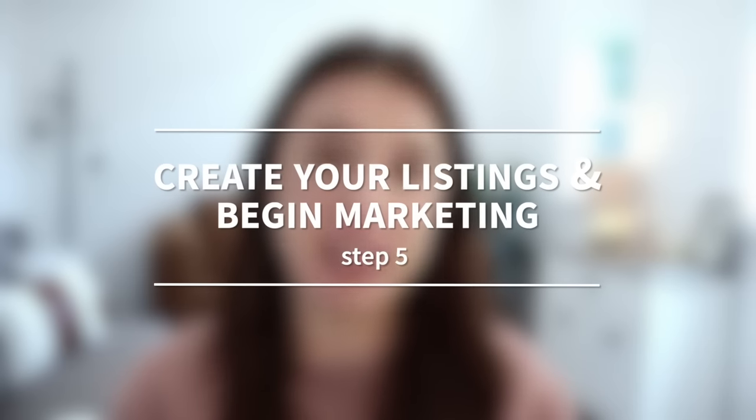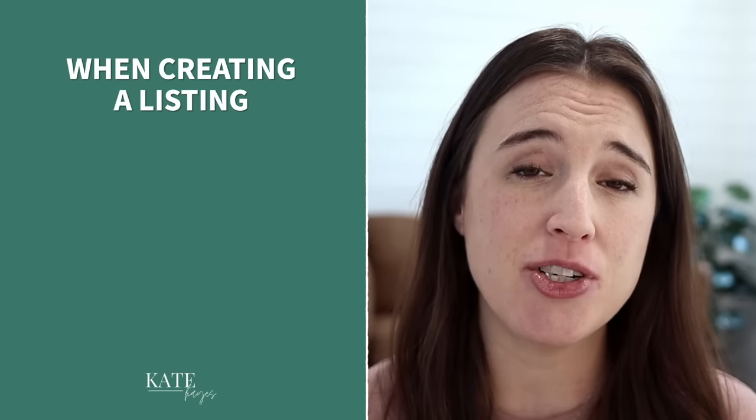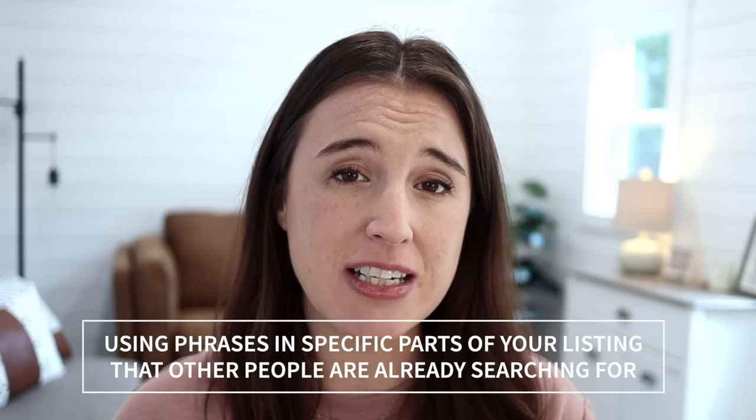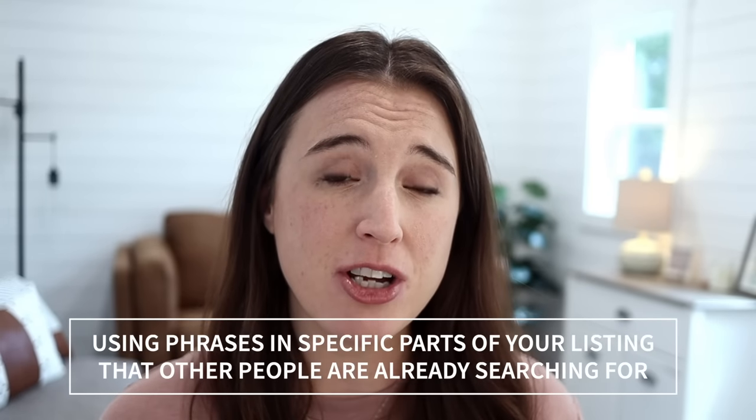Once you have your first several products created, it's time to create your listings and begin marketing. There's a lot that goes into creating an Etsy listing that will sell and convert well, but the top three things to focus on are: using good, highly-searched keyword phrases for your SEO. SEO is simply using phrases in specific parts of your listing that people are already searching for. Do a little research on a tool like Sales Samurai or even just on Etsy using the search bar to see what phrases are currently being searched, then plug those keyword phrases into your title, tags, and listing description so Etsy knows how to pull your listing up in the correct search results.